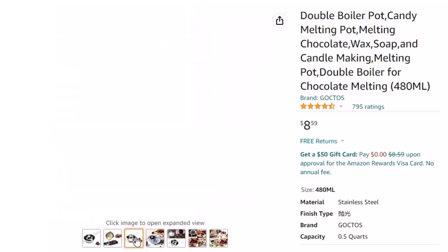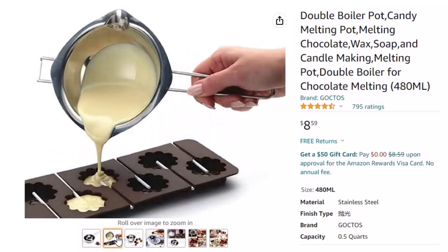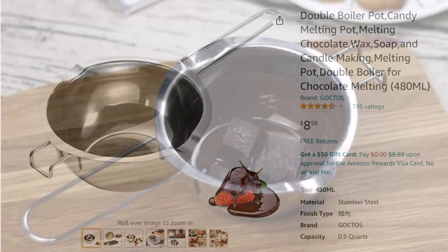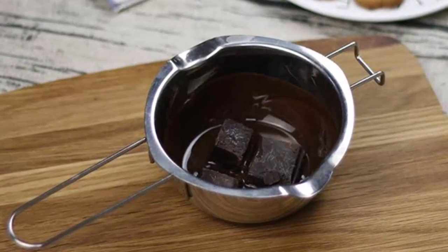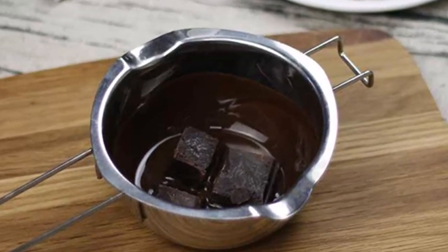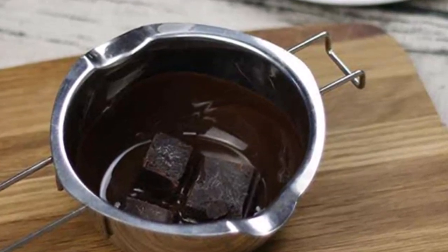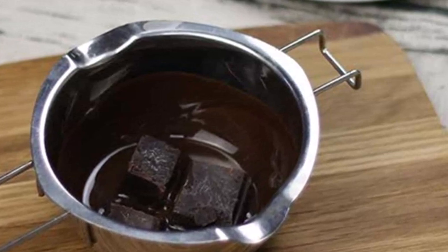Multiple uses — perfect for melting butter, cheese, candy, chocolate, candle making, and more; also works as a normal container. It is a perfect item for your baking and cooking needs. Convenient to use: front hook to prevent sliding away, double pour spouts on both sides, flat bottom, and a handle that stays cool while overheated. 100% customer satisfaction — if you have any questions, please contact us and we will reply within 24 hours.